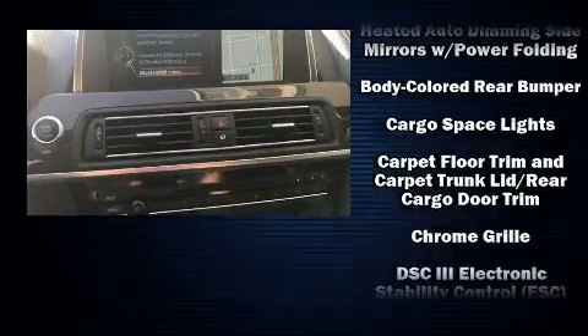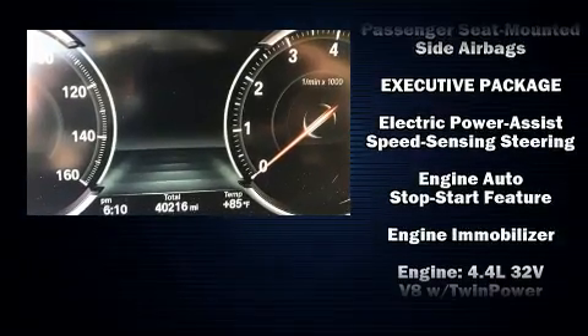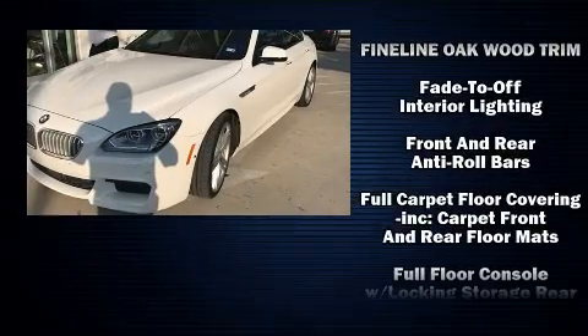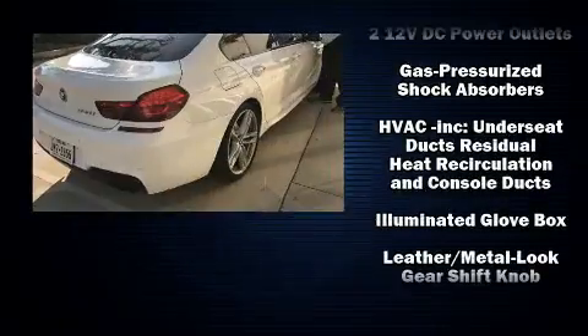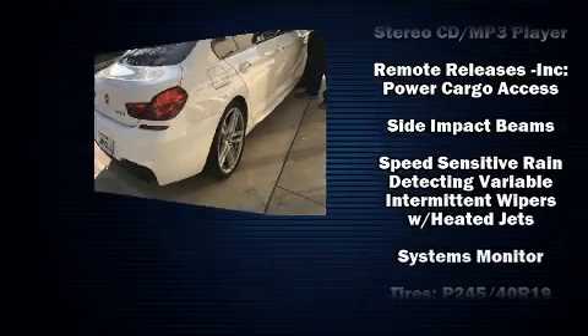With high-intensity discharge headlights illuminating your path, you'll always appreciate maximum visibility. Passengers are protected by various safety and security features, including dual front impact airbags with occupant sensing airbag, an emergency communication system, and four-wheel disc brakes with ABS.